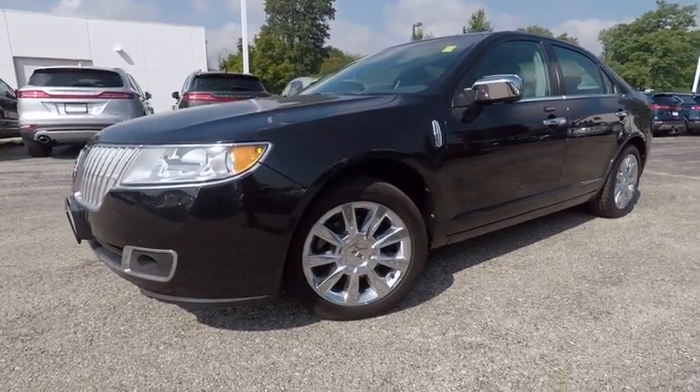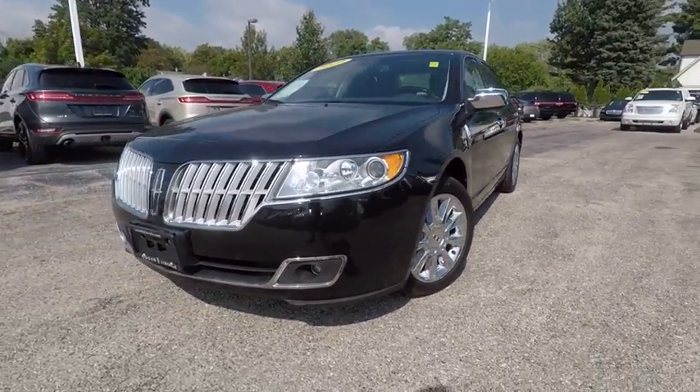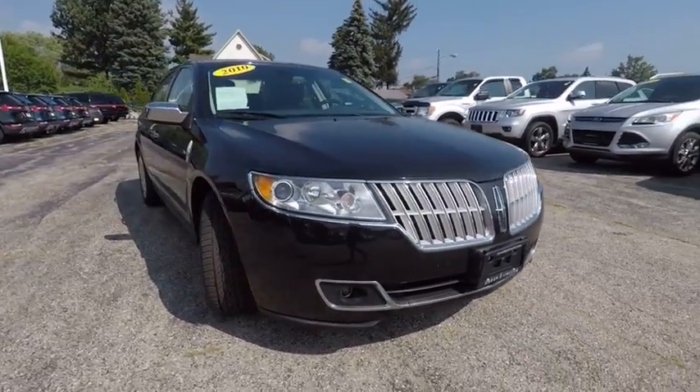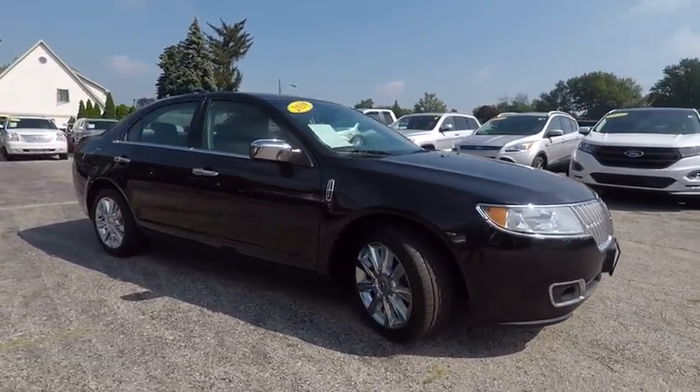2010 Lincoln MKZ with sharp angles, sleek lines, and a sculpted body. The Lincoln MKZ has an impressive stance and a dynamic design.